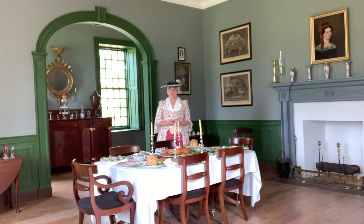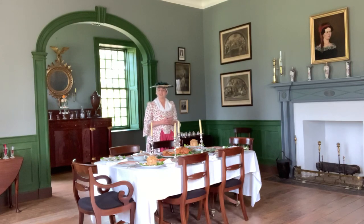Here in this room is where the hard work and culinary skills of Caesar, the enslaved cook, were put on display, and the Lees would lavish their guests with more food and drink than any family member or friend could possibly consume.